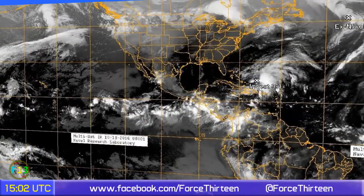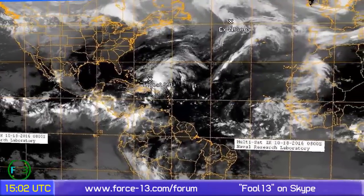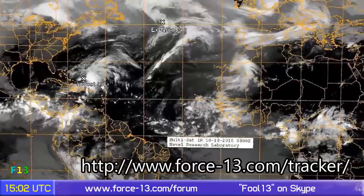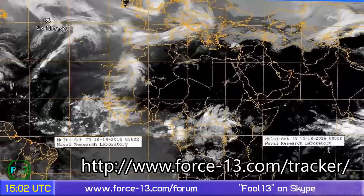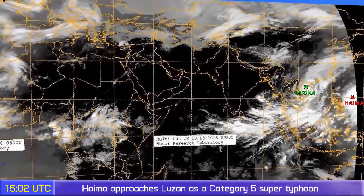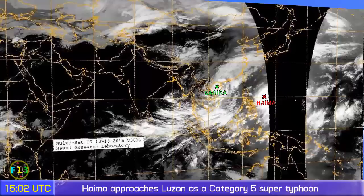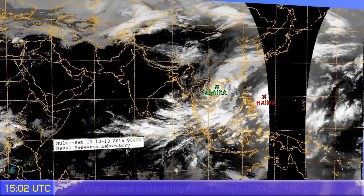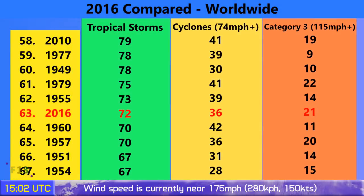Looking elsewhere around the world: there's Invest 99L in the Atlantic, and what's left of Nicole turned post-tropical earlier today and is moving off towards Greenland where it's expected to stall for about two or three days. The Indian Ocean has a little bit of convective activity but nothing out of the ordinary. In the West Pacific, Sarica and Haima are both located either side of the Philippines — Sarica is likely to make a fairly weak landfall in Vietnam but will still cause some inclement weather.